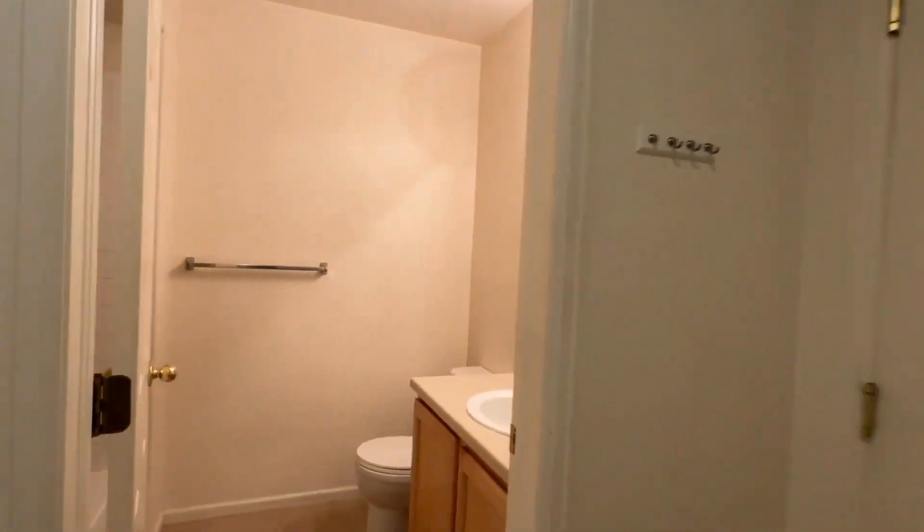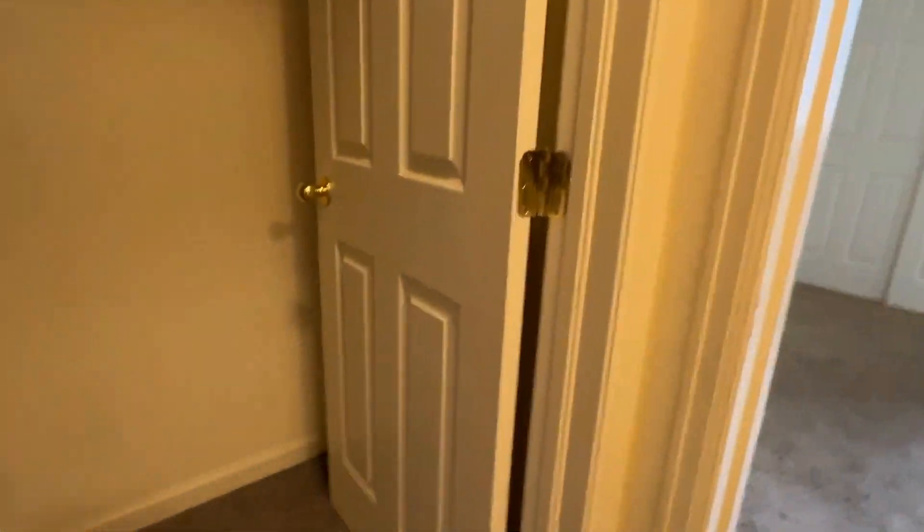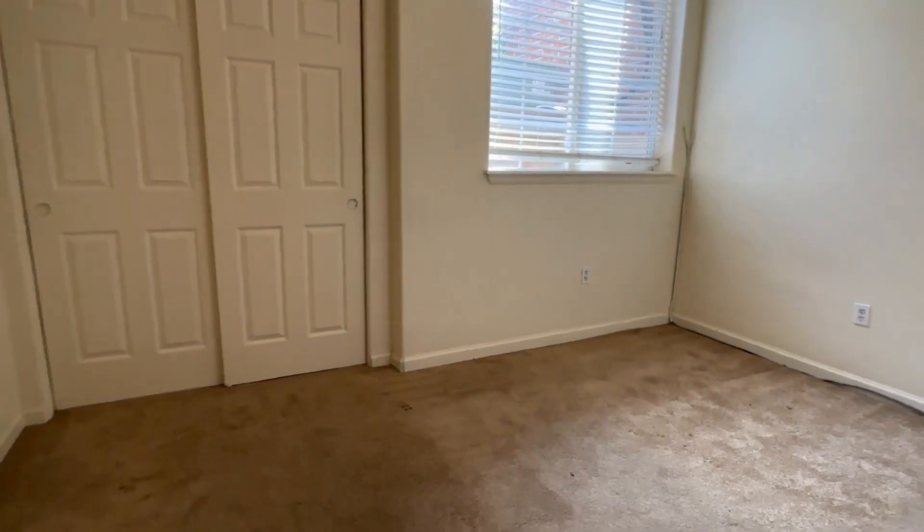On this level we're going to find a full bath. Coming down the stairs we'll find our washer and dryer, some storage space under the stairs — nice and large — and our final bedroom. Basement level, but still lots of bright light.